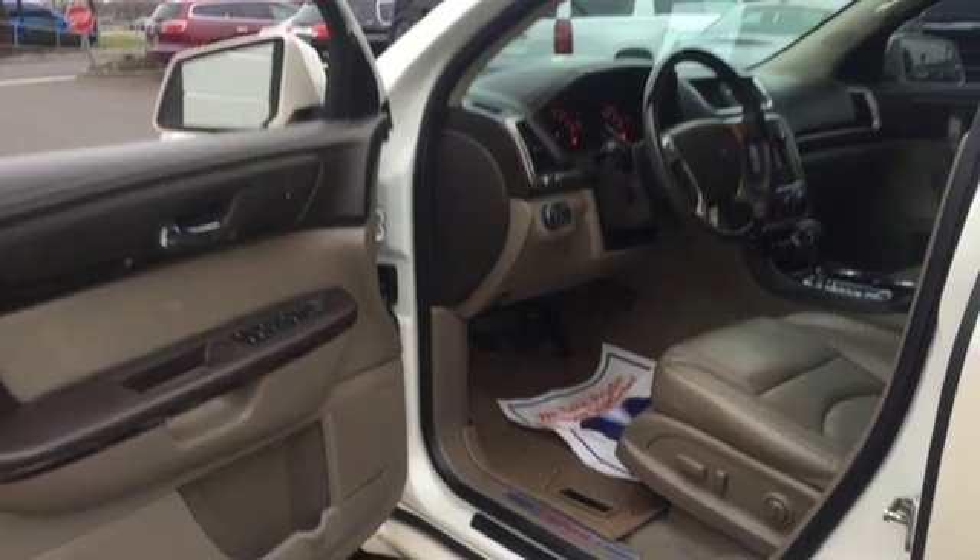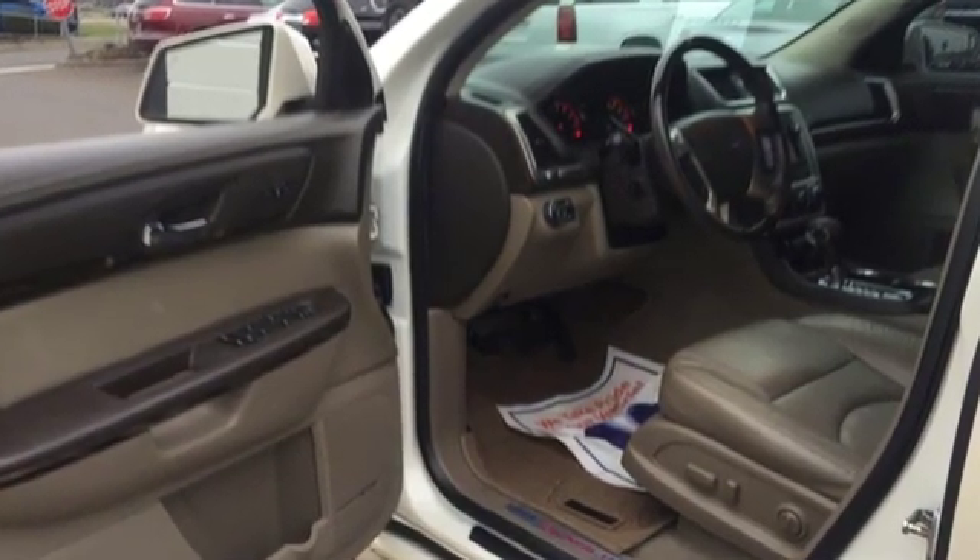Smart capabilities. Strong performance. GMC. You'll never know until you try. Test drive it today.